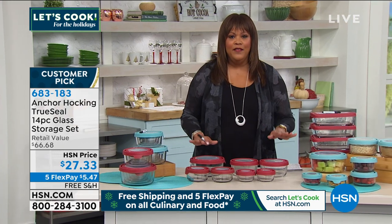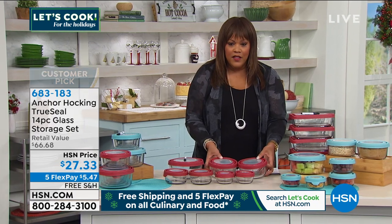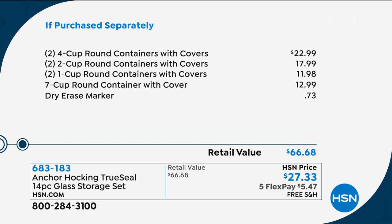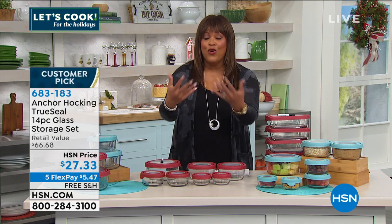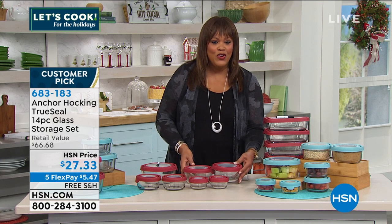Here's the value: you're getting seven bowls with seven lids, 14 pieces. You're basically paying for the two larger four-cup containers — about $22.99. Then you get the two-cup ones for $17.99, the two one-cup minis for $11.98, the seven-cup big kahuna for $12.99, and a dry erase marker. Total retail value: $66.68. This is a steal because you're basically paying for the two four-cup bowls and we're throwing in five extra bowls. You get it home for $5.47.